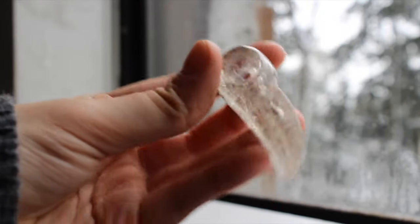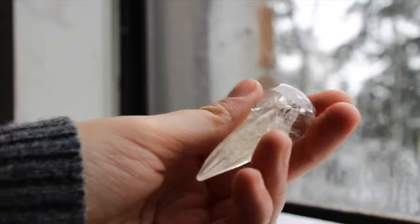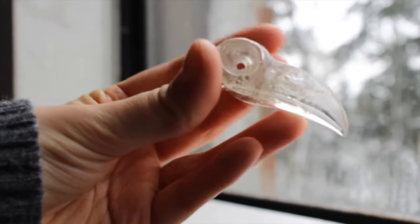This is a really nice natural citrine raven skull. I love this one — it has rainbows in it and it's just something a bit different.